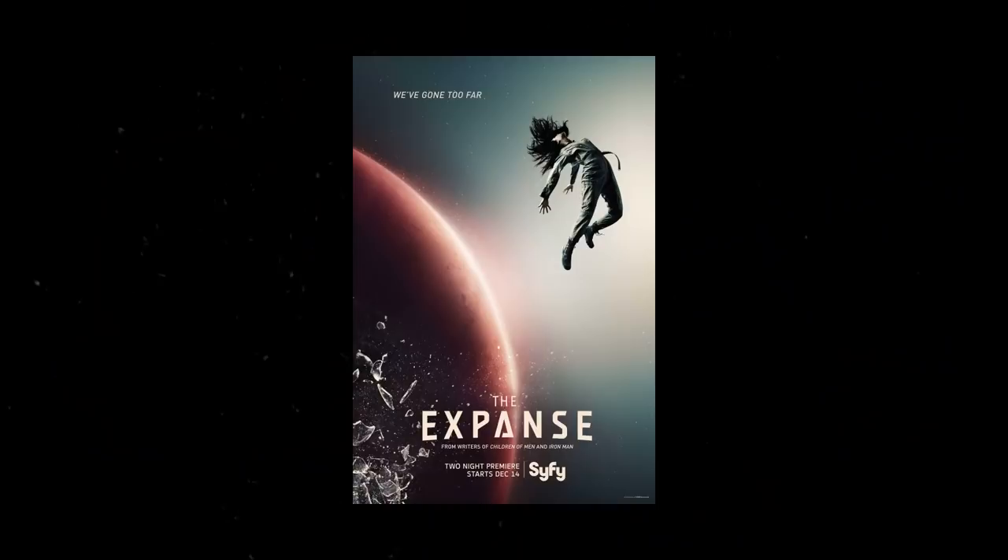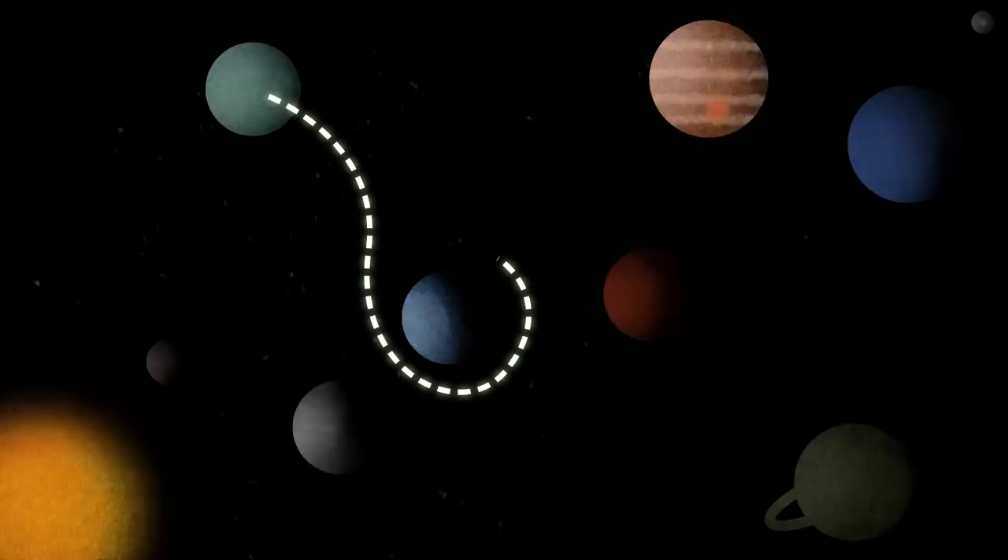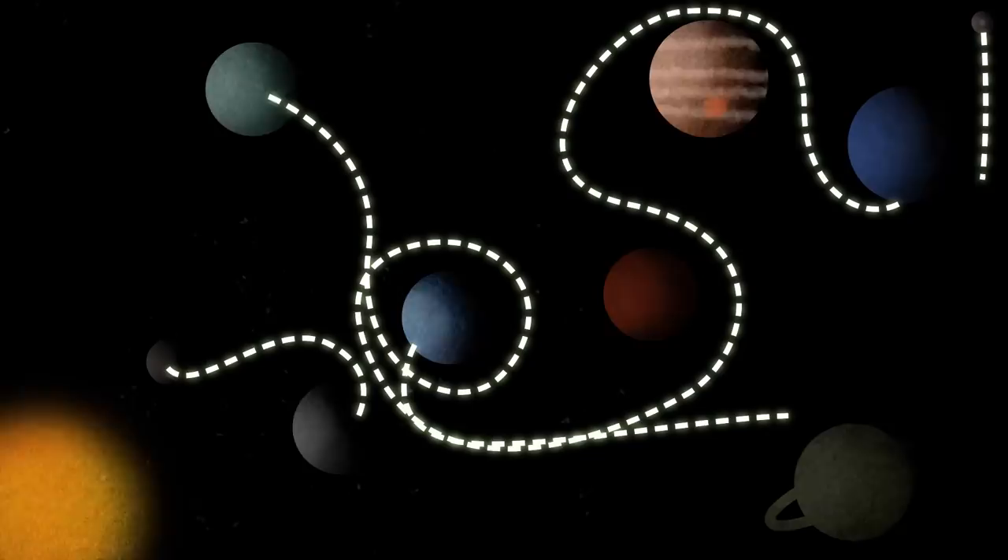So what we're going to explore in this video today is the challenges of moving around the solar system when everything else is in motion and we've got gravity to contend with. One of my favorite recent series has been The Expanse. It's a story that's entirely set in the solar system — the other planets and the asteroid belt have been colonized. A real prominent character in the stories is gravity, the challenges of getting around the solar system, and the challenges of growing up and living in lower gravity environments.